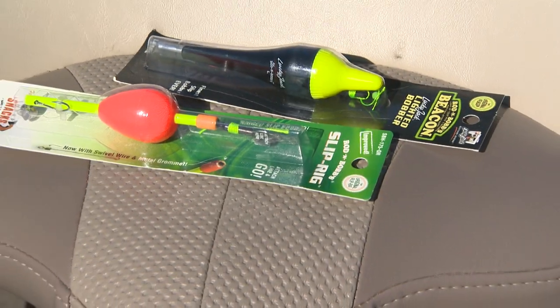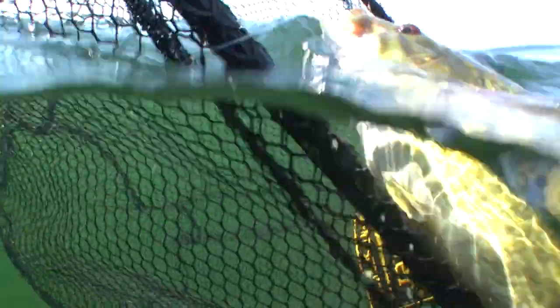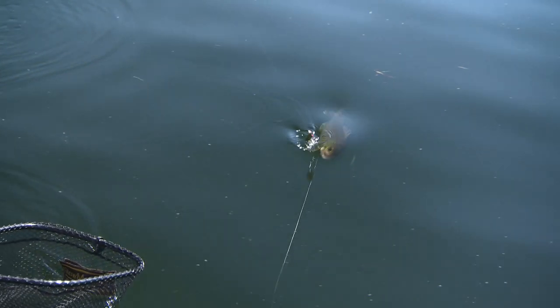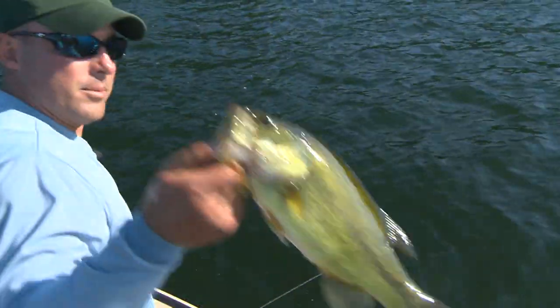You guys ever set up flip-bobbers? Yeah, a couple times. Need the net? Nice, Jeff!